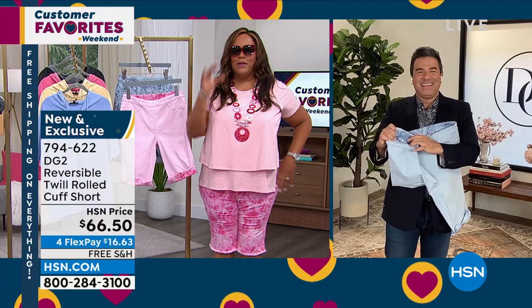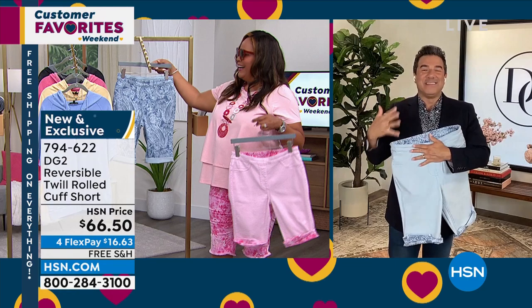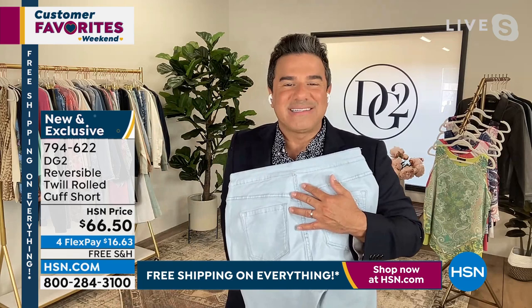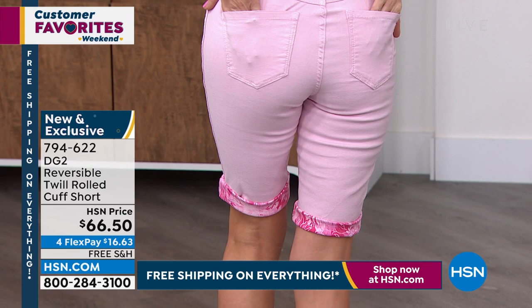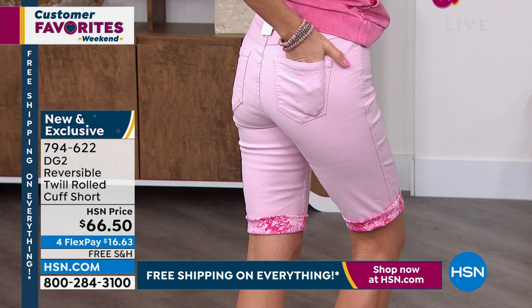These have a tremendous amount of stretch and recovery, like every DG2 jean. Even though there's a back pocket on both sides, it's never going to add any bulk or volume to your backside. We spent a long time finding the right fabric for this reversible short. There are a lot of brands that do reversible, but they skimp on one side. Cara is showing you — you can see how smooth it is. You do not see the print through. There's no show-through. What's most important is, even though there's a back pocket on both sides, there's no volume added to Cara's backside. It's really smooth and clean and comfortable.